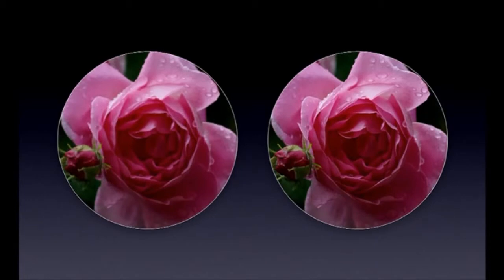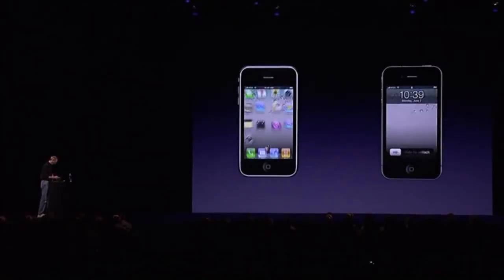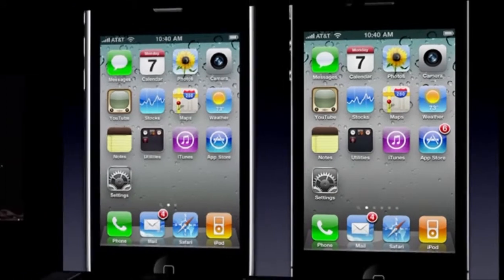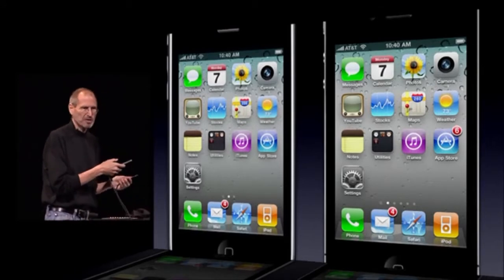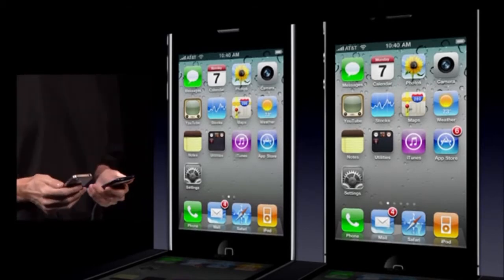So what I'd like to do now is show this to you live. I've got an iPhone 3GS, which has a widely praised display, and I've got a new iPhone 4. Let me get them both fired up. We had to get special projectors for this because most projectors can't display as many dots as are on a Retina display. So this is pixel-for-pixel accurate right off these two displays.